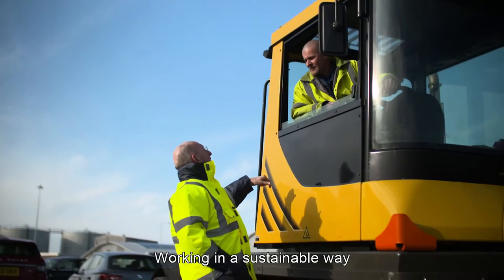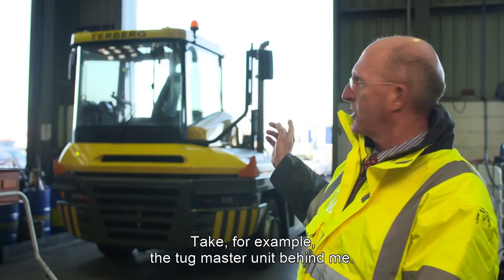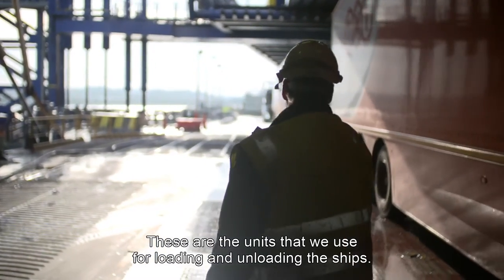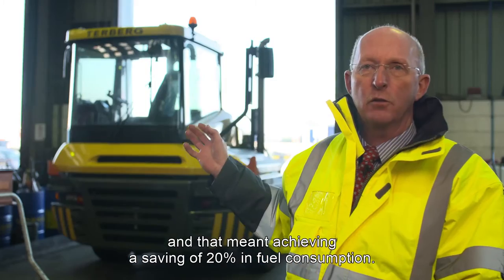Working in a sustainable way also affects the way that we buy equipment in the port. Take for example the tug master unit that you see behind me — these are the units that we use for loading and unloading the ships. We replaced our old fleet last year, and that meant achieving a saving of 20 percent in fuel consumption.